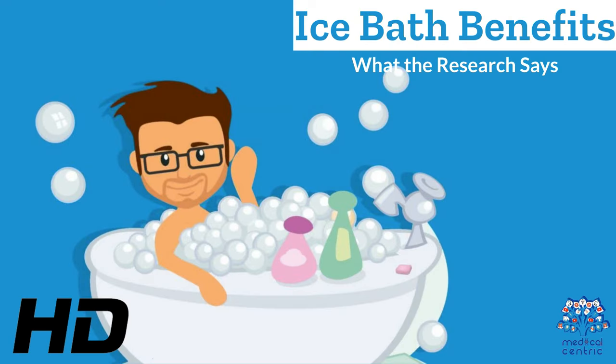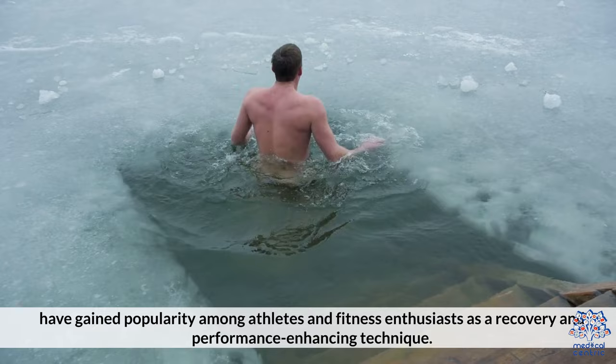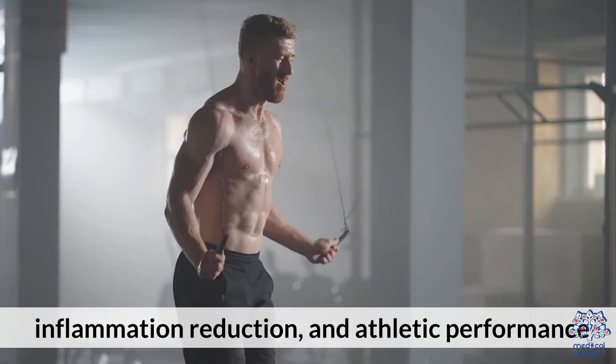Today's medical-centric topic is Ice Bath Benefits: What the Research Says. Ice baths, also known as cold water immersion, have gained popularity among athletes and fitness enthusiasts as a recovery and performance-enhancing technique. The practice involves submerging the body in icy water for a short duration. In this video, we will explore the scientific findings surrounding ice bath therapy and its potential advantages for recovery, inflammation reduction, and athletic performance.